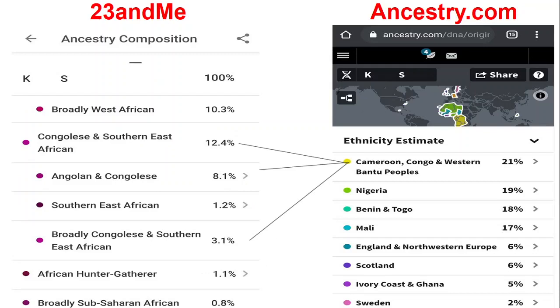On another page, the 23andMe results seem to dive in a little deeper with more categories. Looking at this: broadly West African 10%, Congolese and Southern East African 12%, Angolan and Congolese 8%, Southern East African 1.2%, broadly Congolese and Southern East African 3%, African hunter-gatherer 1.1%, and broadly Sub-Saharan African 0.8%.